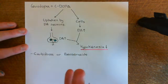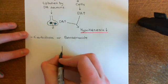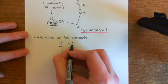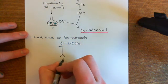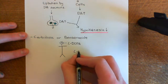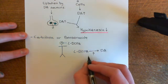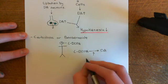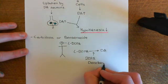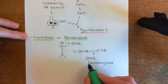The problem with giving L-dopa alone is that many other cells around the body can convert L-dopa into dopamine. We want L-dopa to reach the brain, but all other tissues can also take it up and convert it using the same enzyme — dopa-decarboxylase, also called L-aromatic amino acid decarboxylase. So why not inhibit this enzyme in the periphery? This is exactly what carbidopa and benserazide do — they inhibit dopa-decarboxylase.